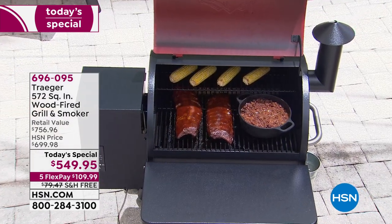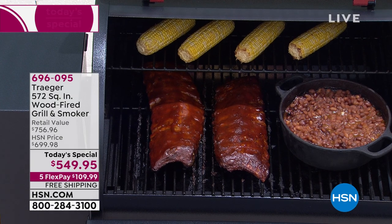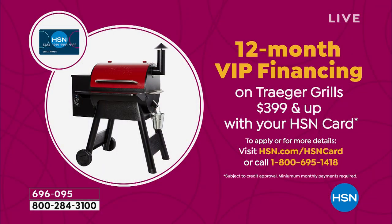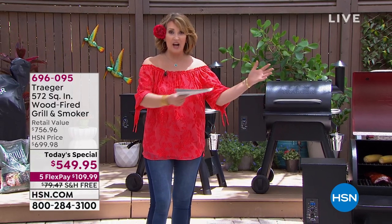New customers today spend only $109.99 to get it home. If you put it on your HSN card, payments are divided over 12 months interest-free — about $45 a month. If you call and sign up for the HSN card now, we'll take $40 off this purchase and still divide it over 12 months interest-free. There's never been a better day to sign up for the HSN credit card.